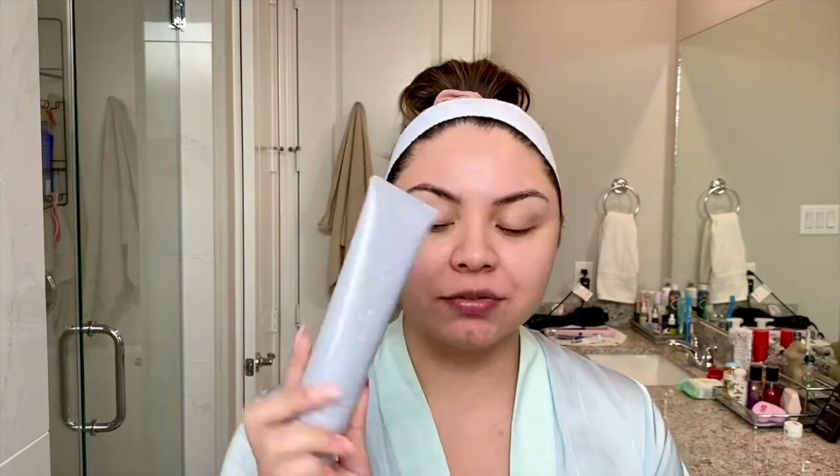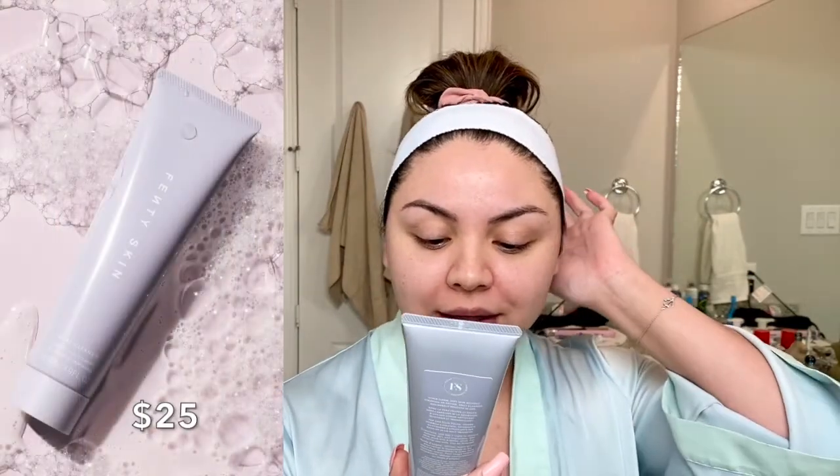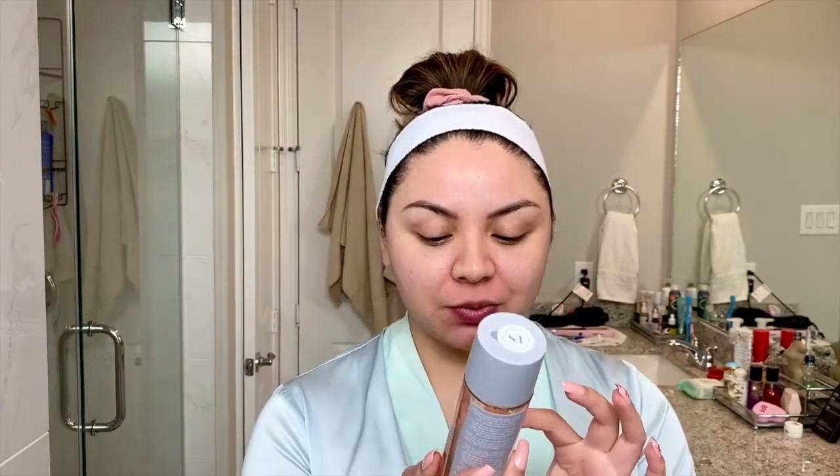I have oily, acne-prone skin with large pores. The first product is the Total Cleanser — she says it's a two-in-one that removes your makeup and cleanses your face. I don't have any makeup on right now since it's the morning, but I will be testing it out when I do have makeup to see if it works for that as well.